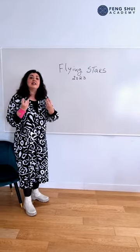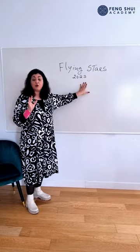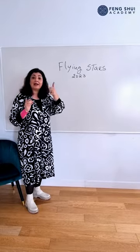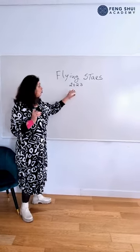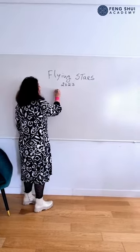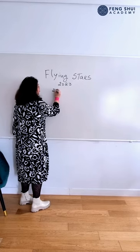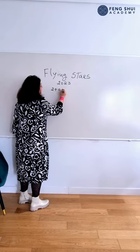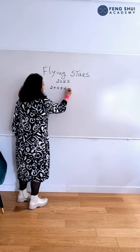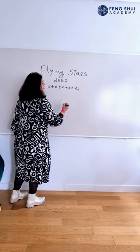So how do we calculate the flying stars for 2023? First of all, we're going to use the numbers between 1 and 9 and we're going to do a little bit of math. We take the year 2023 and we add 2 plus 0 plus 2 plus 3, and of course this equals 7.